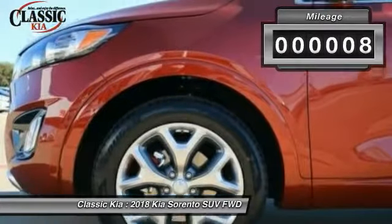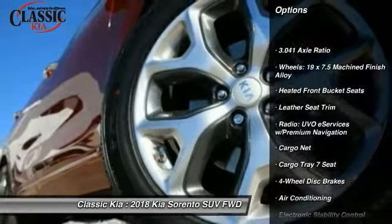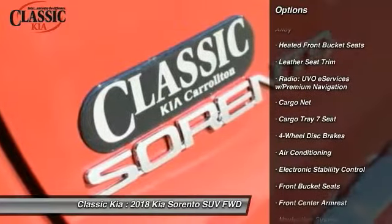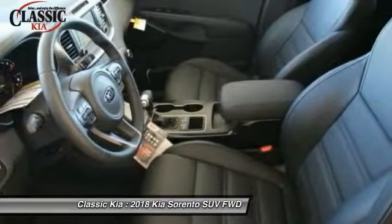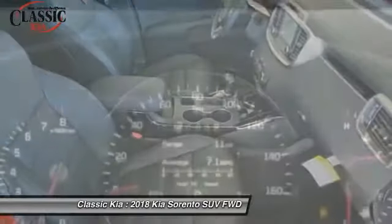This vehicle has less than 100 miles. Here are some of this vehicle's great options: navigation system, traction control, power passenger seat, dual airbags, air conditioning, power steering, four wheel disc brakes, eight speakers, heated front seats, fog lights.